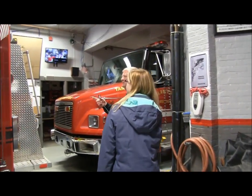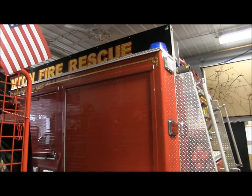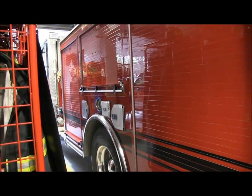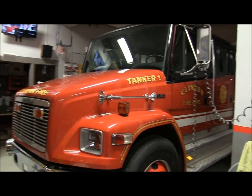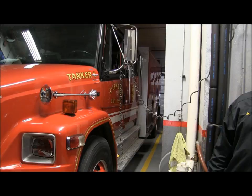This is our main engine — we're Engine 2. It's a Ferrara. We take this on all our calls and automatic alarms. This is our tanker. We take that because we're out in the rural areas — we don't have hydrants.